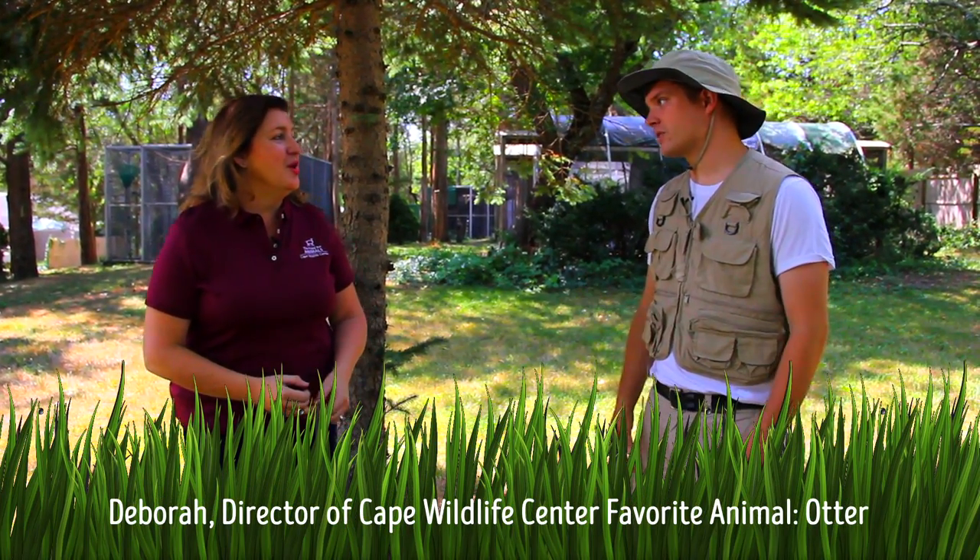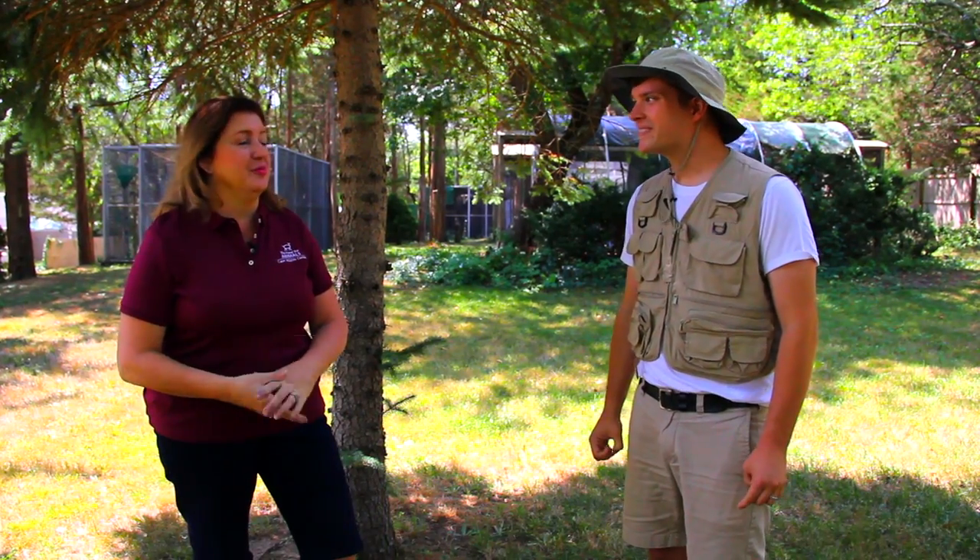I'm here with the director of the Cape Wildlife Center, Deb. Deb, thank you so much for having us first and foremost. Our pleasure. We're so glad you're out here. We love to show people what we do. It's a fascinating place.